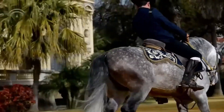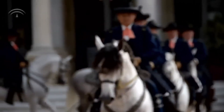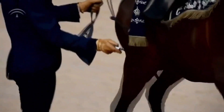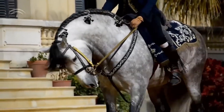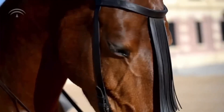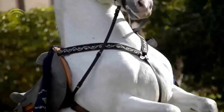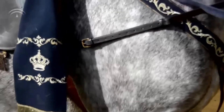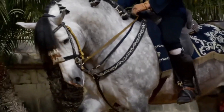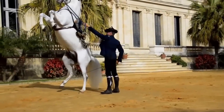Number 2: The Andalusian. Originating from Spain, these horses are the epitome of grace and elegance. With their muscular build, arched necks, and flowing manes, Andalusians possess a natural beauty that has captivated horse enthusiasts for centuries. These versatile horses excel in dressage, classical riding, and even bullfighting. Renowned for their intelligence, sensitivity, and willingness to perform, Andalusians make exceptional partners for riders of all levels. Prices range from $10,000 to $50,000, depending on age, training, and pedigree.